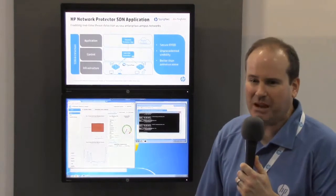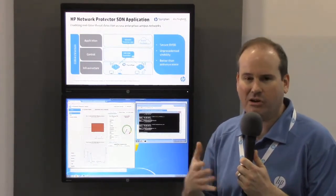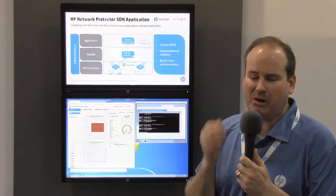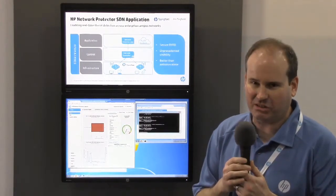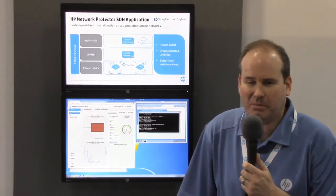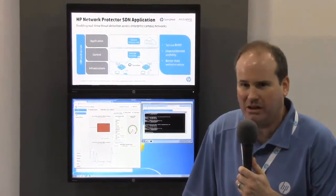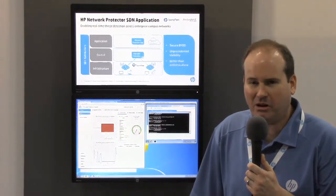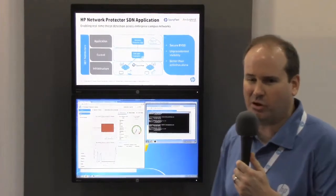Let's talk about what Network Protector is. Many of you have heard of Sentinel — that was the proof-of-concept name for what is now commercially available as Network Protector. We're taking the TippingPoint reputation database services available in a TippingPoint IPS, but instead of enforcing that at the core of the network — the only place you can probably afford to put an IPS — we use the OpenFlow protocol to enforce it right at the access layer. We use OpenFlow to redirect all DNS traffic from the edge of your network up to our controller and the Network Protector application, where we compare it to the RepDB. If there's a match, we block that traffic.